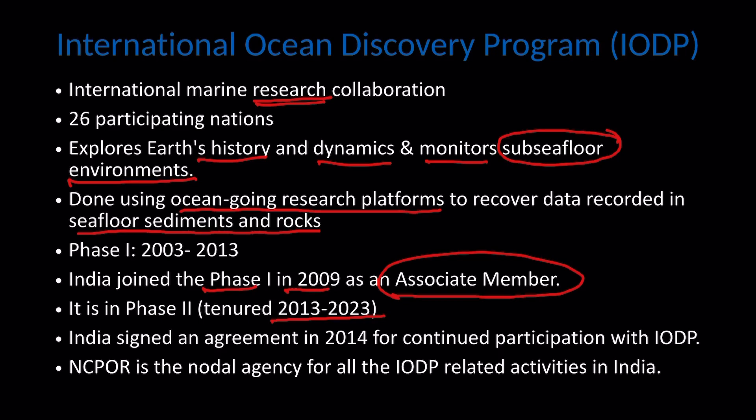India signed an agreement in 2014 for continued participation with IODP. NCPO-R is the nodal agency for all IODP-related activities in India.